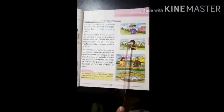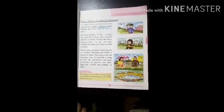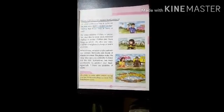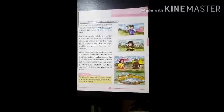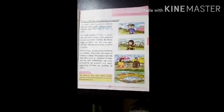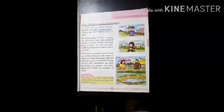Next is winter season. In winter, it is very cold. So during winters, we wear woolen clothes to keep us warm. We wear woolen clothes like jackets, woolen pants, sweaters, woolen caps, mufflers, socks, and gloves. These clothes keep our body warm and protect us from cold weather.